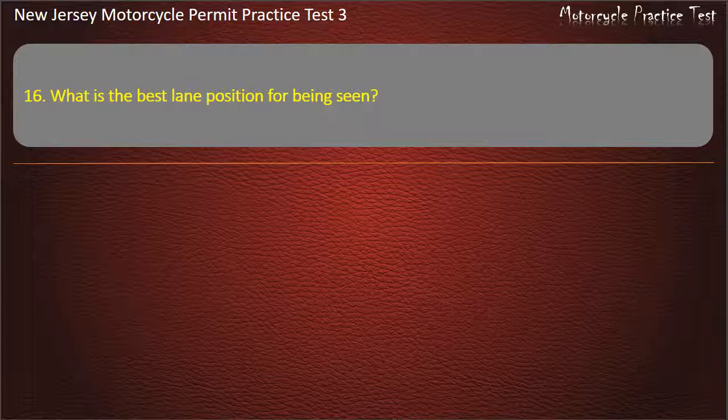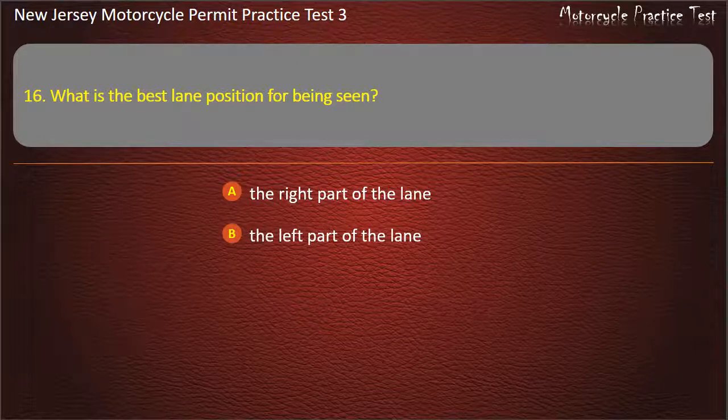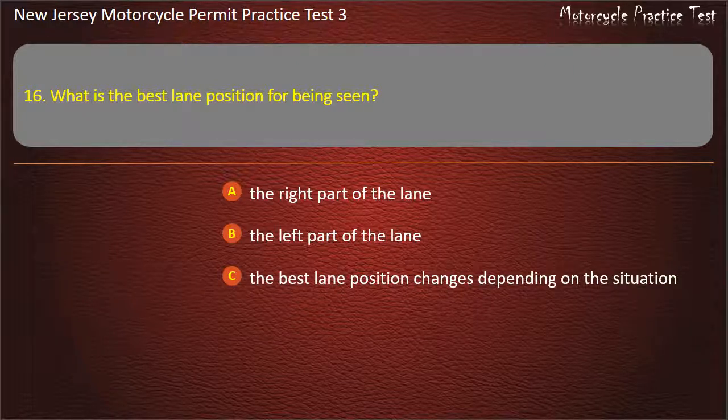Question 16. What is the best lane position for being seen? The right part of the lane. The left part of the lane. The best lane position changes depending on the situation. The center of the lane. Answer: The best lane position changes depending on the situation.